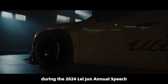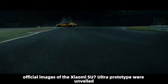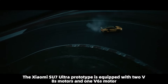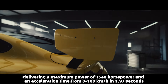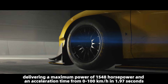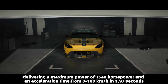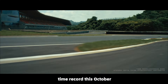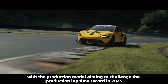On July 19th, during the 2024 annual speech, official images of the Xiaomi SU7 Ultra prototype were unveiled. The prototype is equipped with two V8s motors and one V6s motor, delivering a maximum power of 1548 horsepower and an acceleration time from zero to 100 kilometers per hour in 1.97 seconds. The vehicle is set to challenge the Nürburgring Nordschleife non-production lap time record this October, with the production model aiming to challenge the production lap time record in 2025.